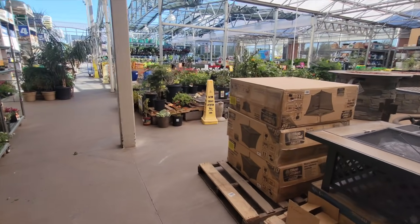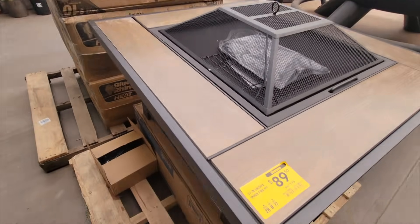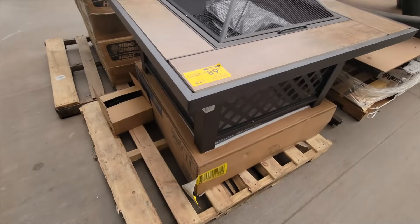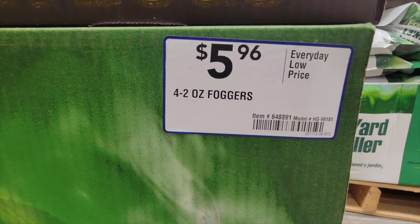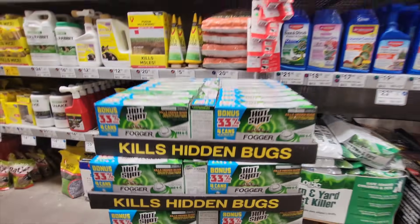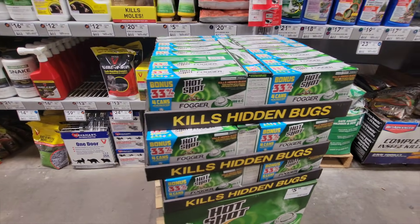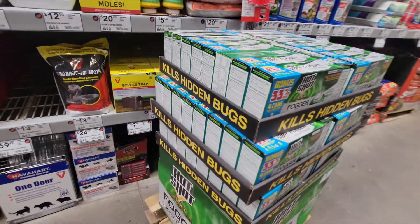We headed outside and saw this nice fire pit, half off — that's a great buy if you're looking for something like that, especially for the cold nights. This is when I knew I was in trouble with the store — when this item is on clearance at every other store except this one, I was like, I'm in trouble. It's going to be a long day here.